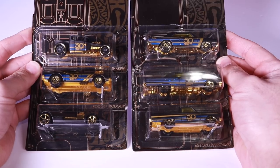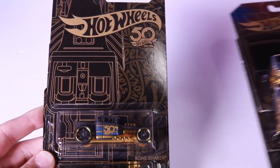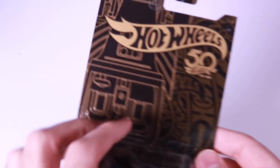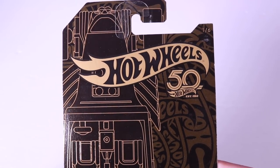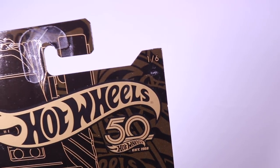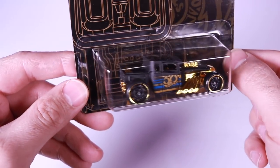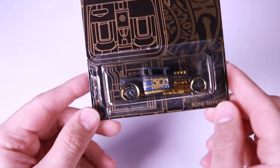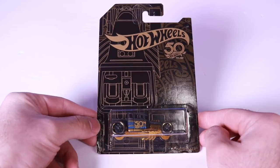Here it is guys, the brand new 6-car 50th Anniversary Hot Wheels set. We'll start at car number 1 and I'll show you the packaging. Check that out — great-looking packaging. They are all numbered, so this one is car number 1 of 6, and this one is the Bone Shaker.